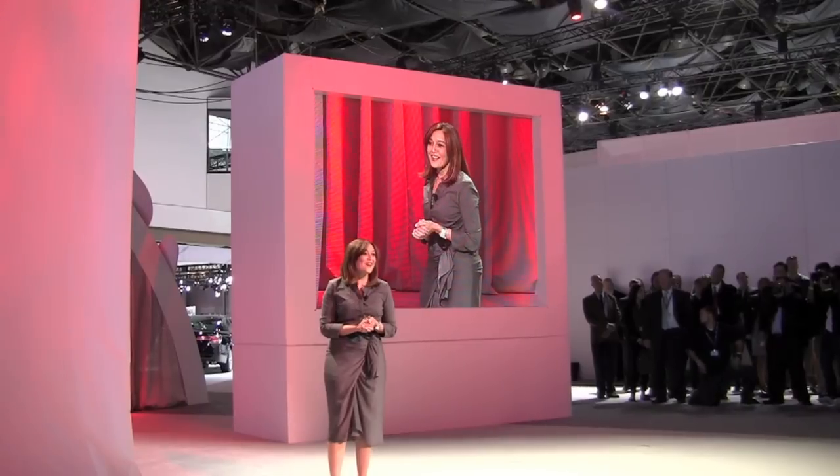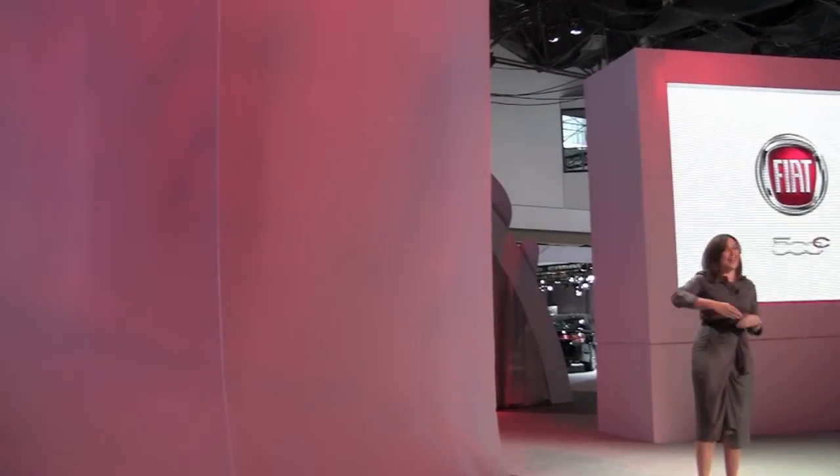Making its debut for the American market, here is the Fiat 500 Cabrio!